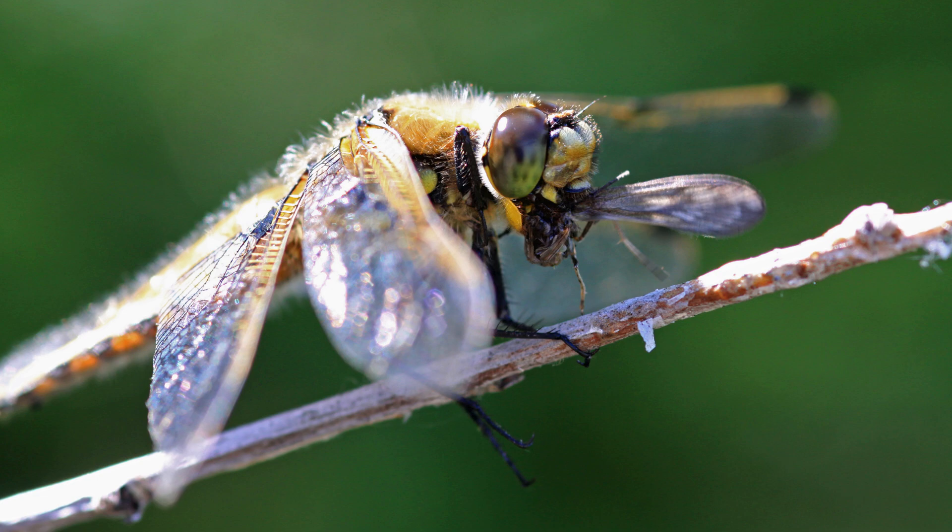Dragonflies belong to the order Odonata, which means 'toothed one' in Greek, referring to the serrated mandible. There are about 5,000 species of dragonflies worldwide, and around 450 species in North America alone. Let's start by exploring their fascinating life history.